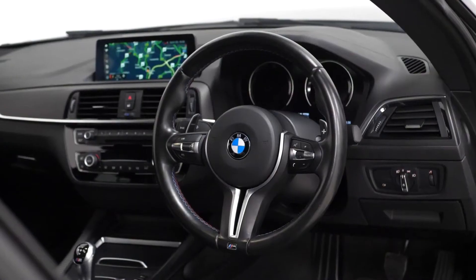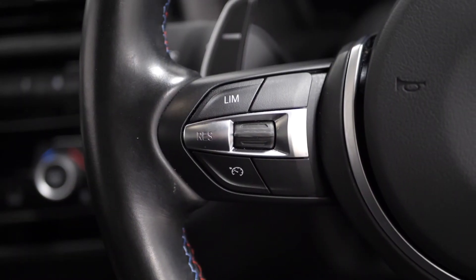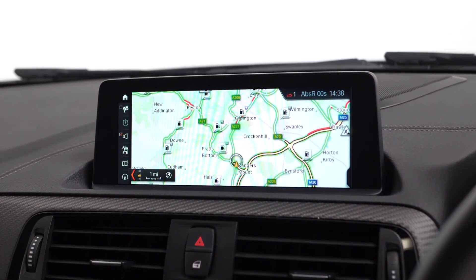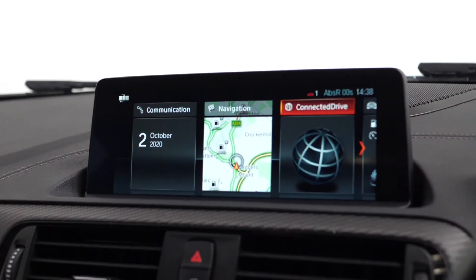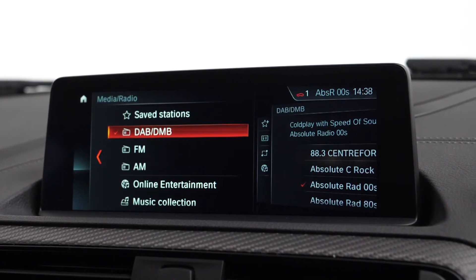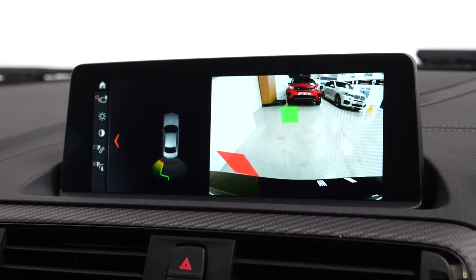The vehicle does come as standard with the M Sport leather-wrapped multi-function steering wheel with cruise control accessible from the left-hand side, and the 8.8 inch control display screen at the front with professional navigation, access to DAB radio, service requirements, and also the reversing camera as another added optional feature.